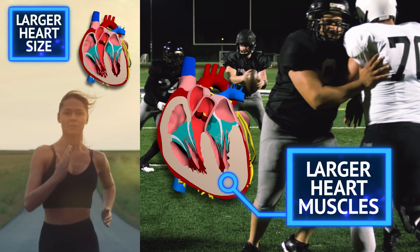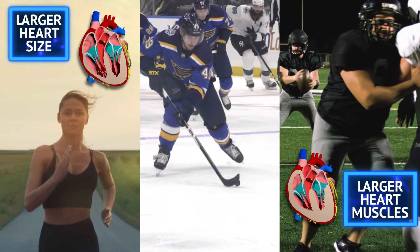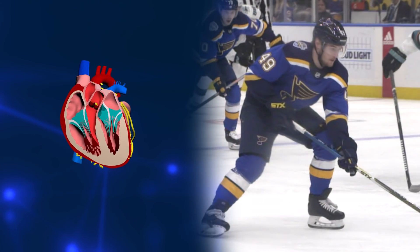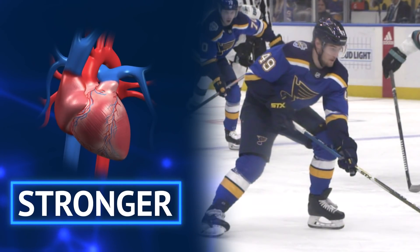Thicker heart muscle allows athletes to generate more body power. A hockey player needs both endurance and short bursts, so his heart will remodel to be larger, thicker, and stronger. Hockey players' hearts are balanced so they have both endurance and strength. So the heart moves blood that carries oxygen, but oxygen comes from the lungs. How do the heart and lungs work together to power our Blues players?